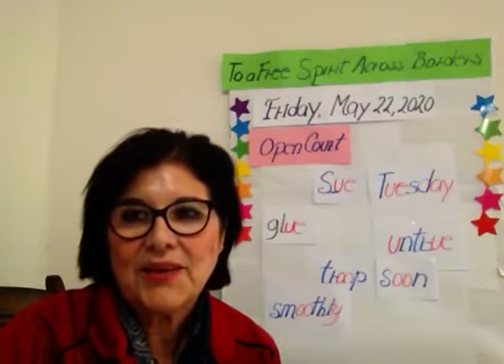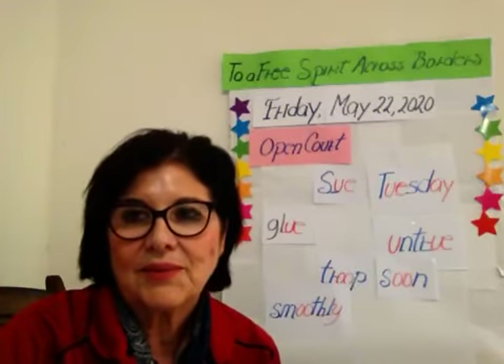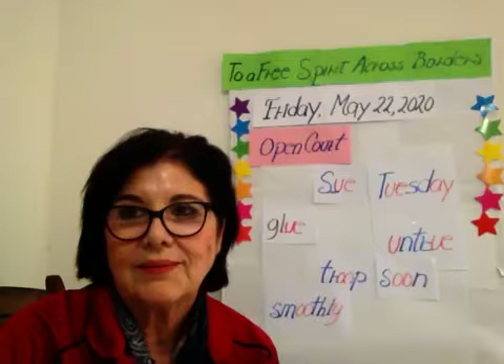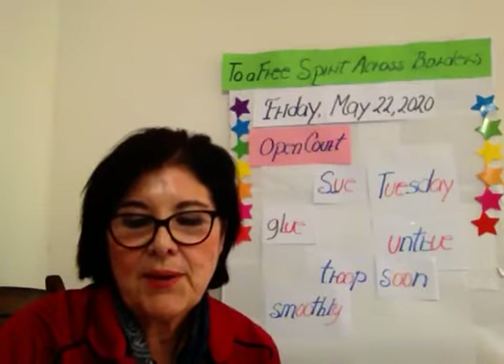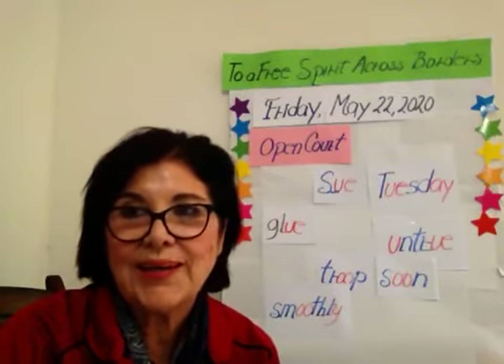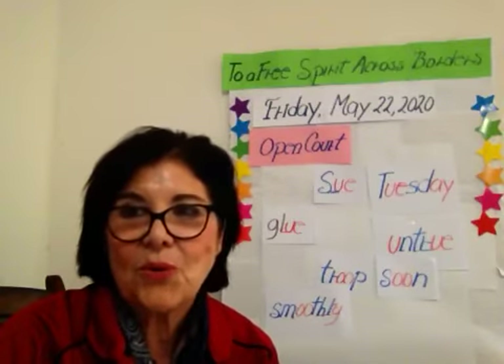Next word: story. First sound — sausages — S-s-s. T-t-t. Long sound O. Spelling blank-Y, and on the blank: R-r-r. Together, story. Story. The story.